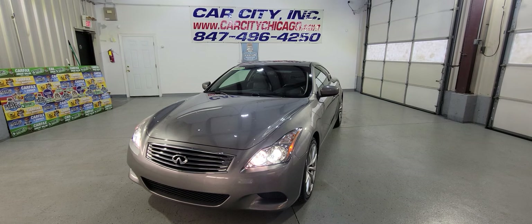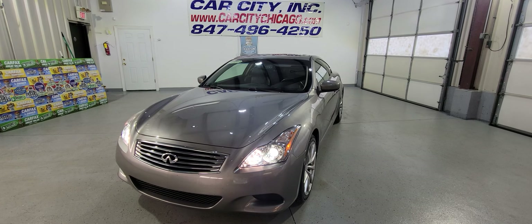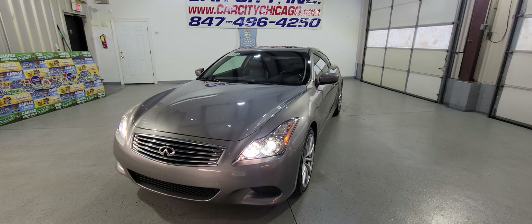Just take a look at our website. We've got 150 cars in stock, all detailed with fresh oil. We can help with financing and extended warranties. So if you're looking for a used vehicle, stop by at Car City Inc. Thank you for watching this video and have a great day.